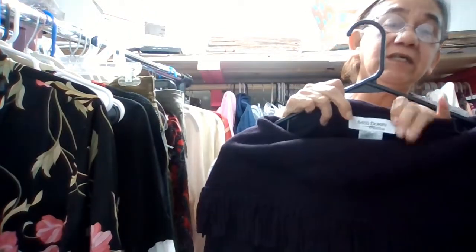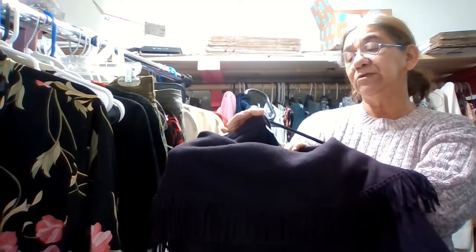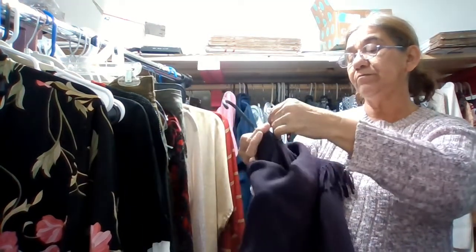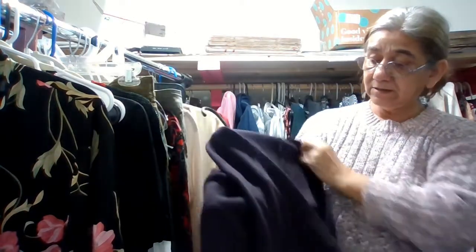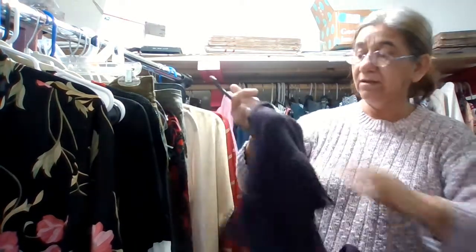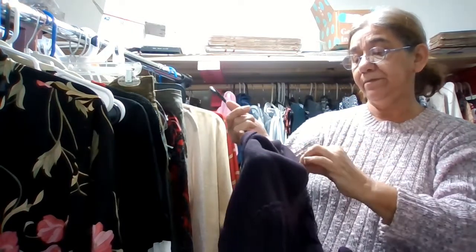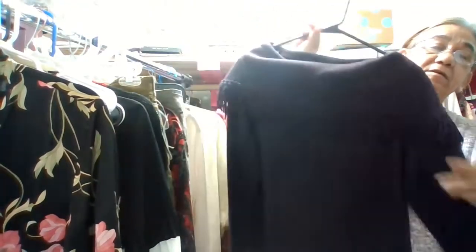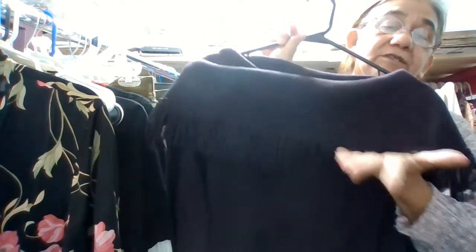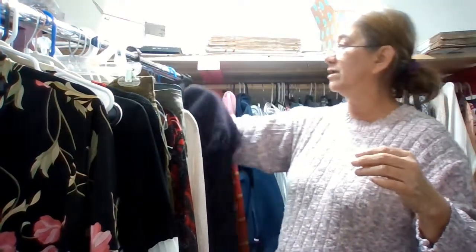This one is by Miss Dorby Petite, size medium. It has fringe, it's purple with a cowl neck — a very nice sweater.